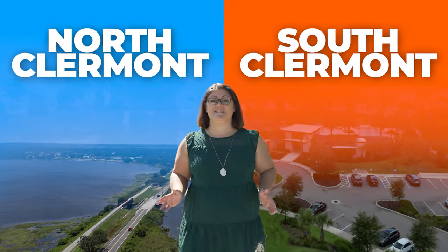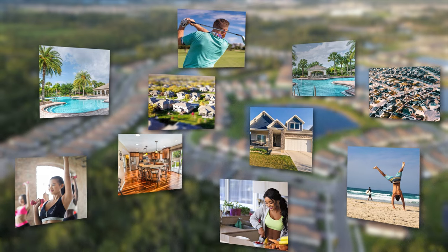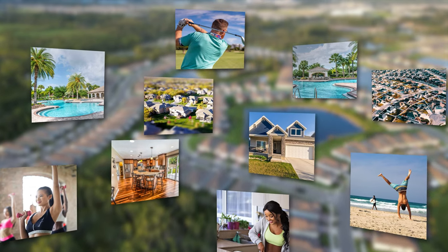Should you live in North Claremont or South Claremont? Today we're going to take a driving tour from the south end of Claremont all the way up to the north, covering lifestyles, housing, neighborhoods, amenities — everything you need to know before making the right decision on where's best for you and your family.